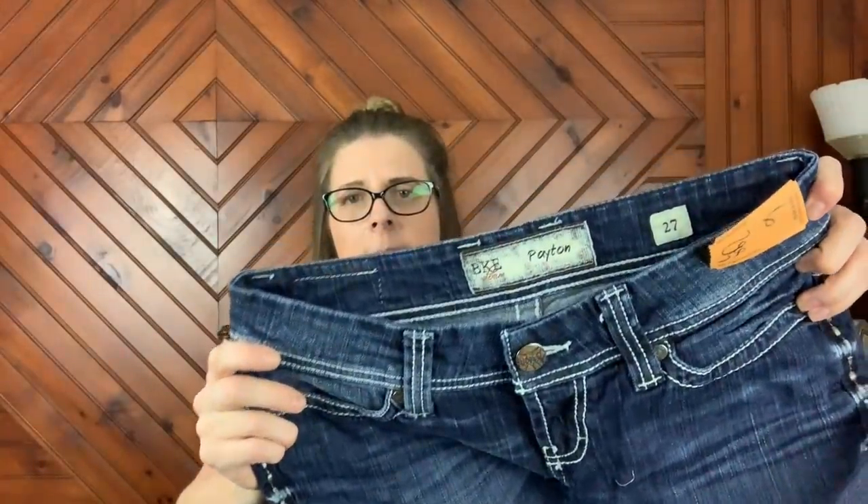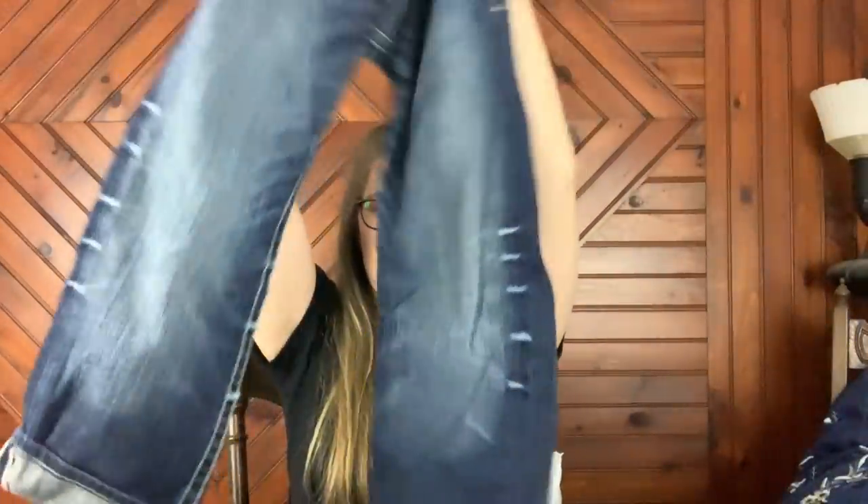Now for the final bag. I did pick these up while I was filming — this is a pair of BKE by Buckle Payton, kind of like a cropped pant. You can roll them up if you want. Kind of have like this whiskering detail — I thought those were kind of cute. $2.99, so $1.50. That price made them even cuter.